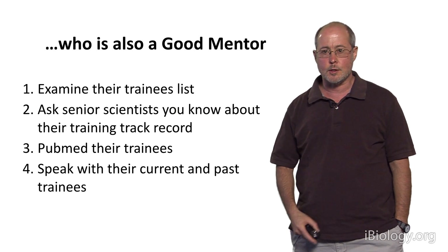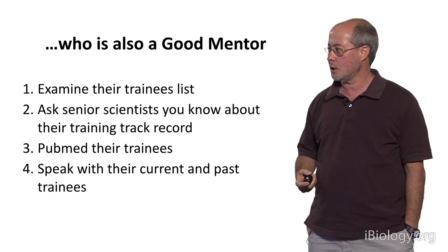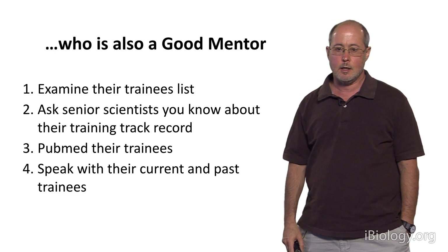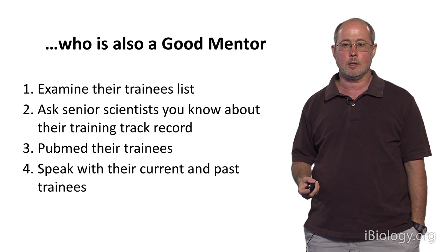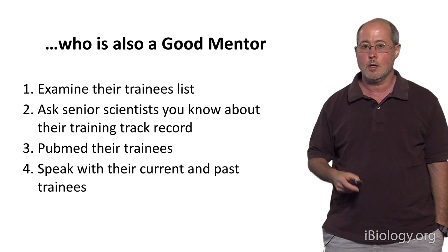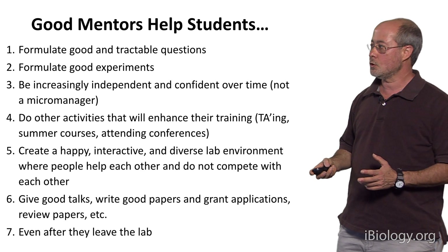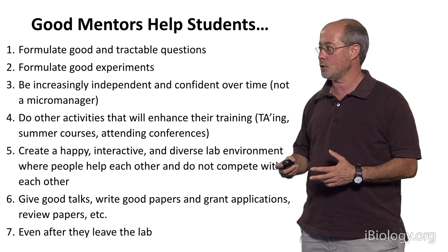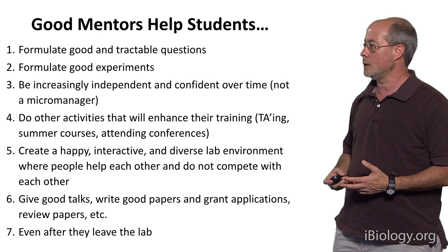Most importantly, I strongly advise you to always speak with some of the current and past trainees of any lab you're considering joining. Ask them what they think about that lab: is it a good lab, and is good mentorship happening there? You can also assess this during your rotation in those prospective labs, watching whether the mentor is doing the kinds of things that good mentors do.